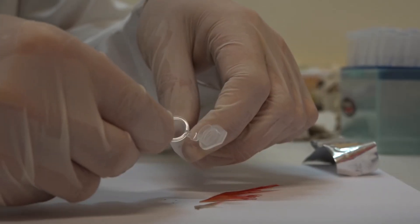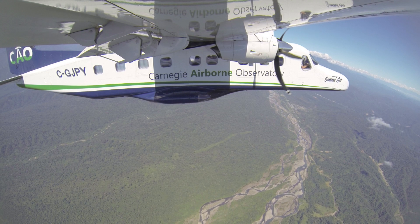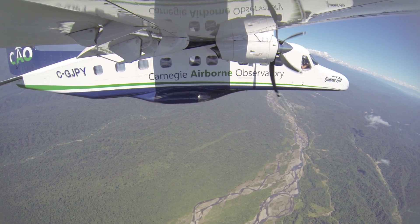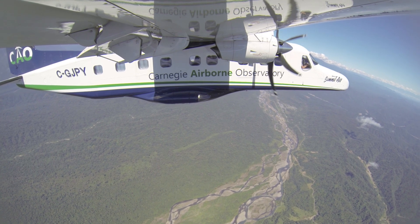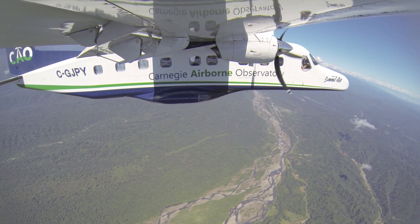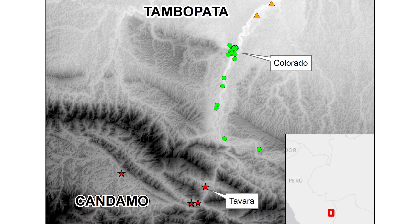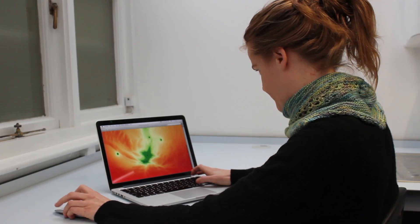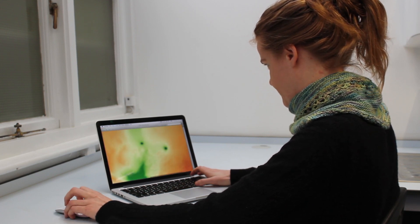We collected remote sensing data with the Carnegie Airborne Observatory using our high resolution laser scanning system called a LIDAR. Later we took the LIDAR data and processed it to give us three-dimensional structure of the Amazon forest canopy. This gave us tree height and then we further processed it with satellite data — mainly radar and optical data — to estimate the above ground carbon density of the forest.